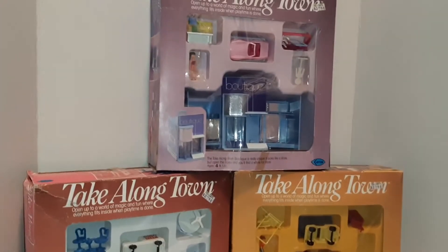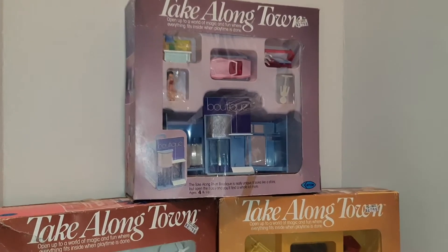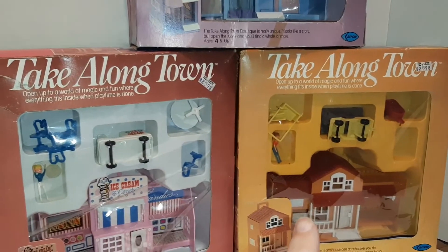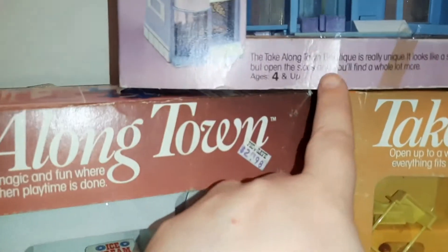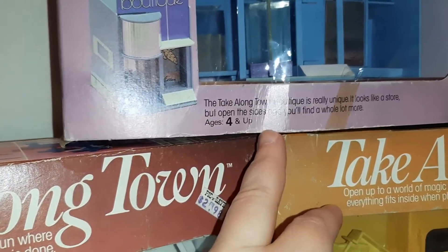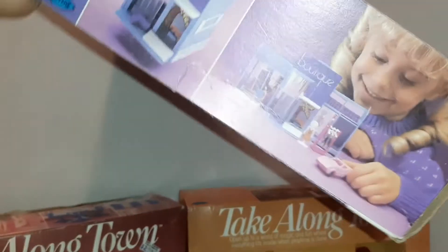Hey toy addicts, it's Jody! I have these fun little sets to show you that I picked up from somebody on Craigslist last weekend. It's a set called Take Along Town — all three of the sets. They're by a company called Arrow. It says 'Take Along Town Boutique' — really unique, it looks like a store but open the sides and you'll find a whole lot more. Let's look at the box before we open them up.